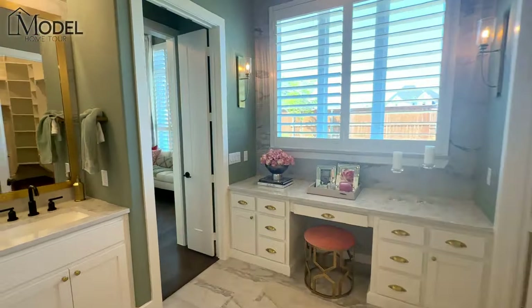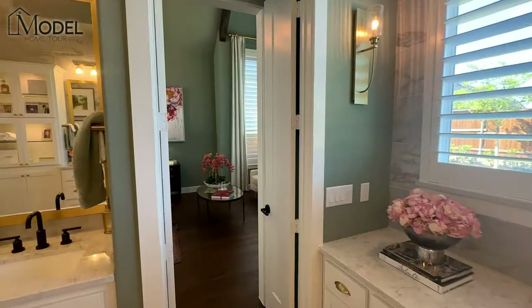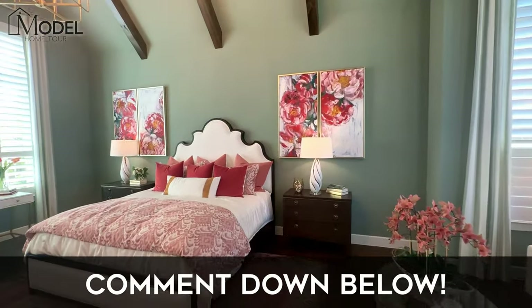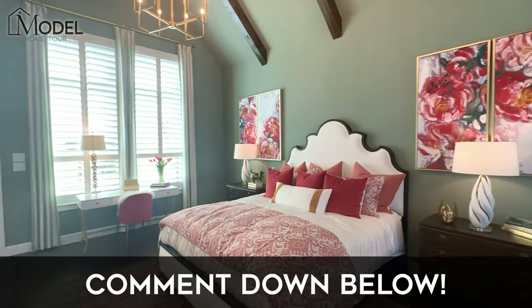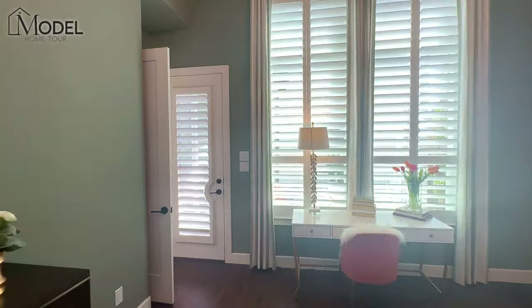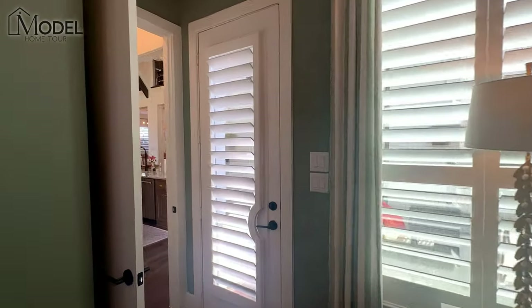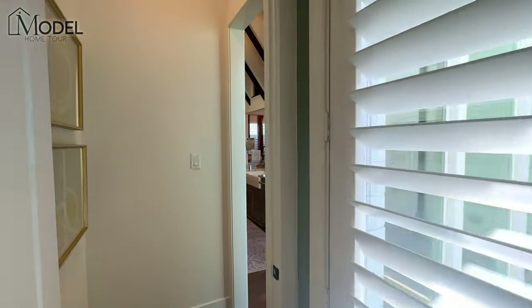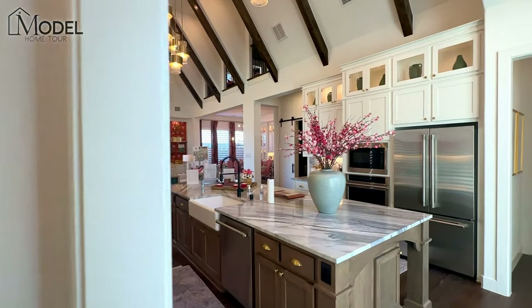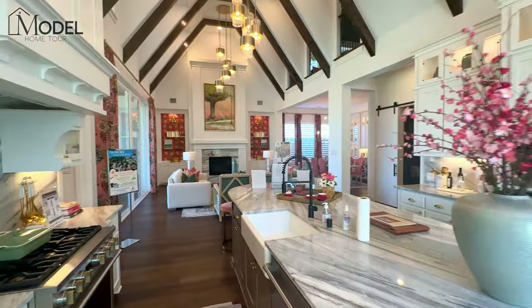What a beautiful home! Leave me a comment — let me know what you think about this owner suite. I love the beams on the ceiling and how they've tied everything together throughout this home with such uniformity in all the rooms.